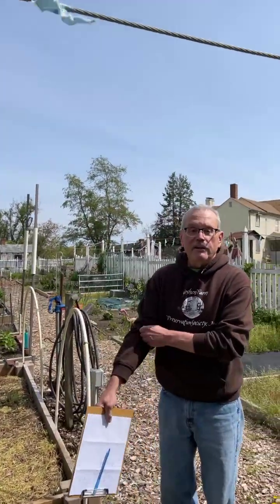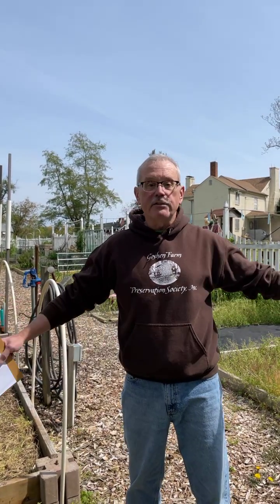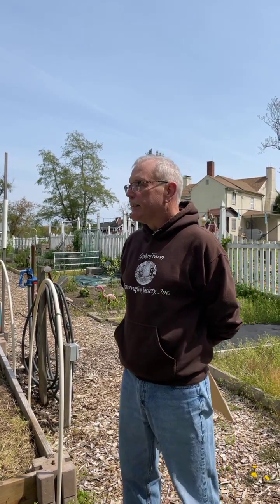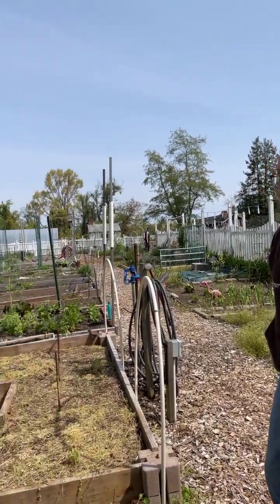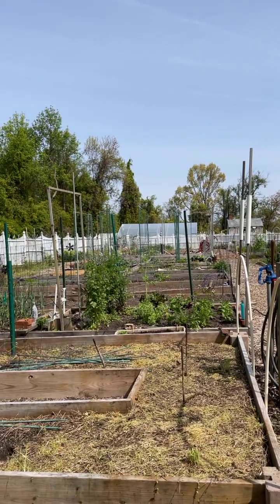This is our Goshen Farm sharing garden. We have 60 plots, and in order to have a plot you have to become a Goshen Farm Preservation Society member. One of the benefits of being a member, besides being able to rent a plot, is that you come up and enjoy the 22 acres that we have. You can stroll the grounds and enjoy the birds and all the wildlife here. All of our garden plots are actually rented right now, but it's a great value.